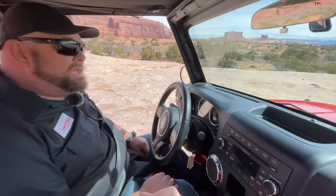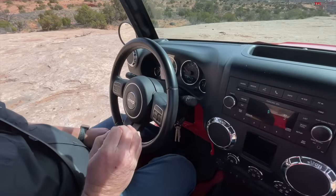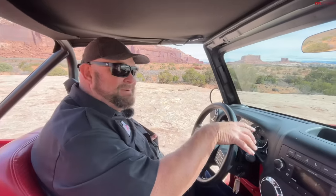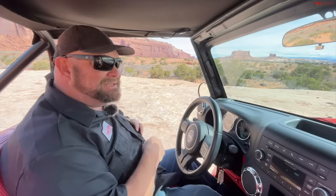Basic Pentastar 3.6 V6 — it's got a good growl. Normally I do not like exhaust packages on the Pentastar; they usually sound industrial to me. But this one has a nice little growl to it.